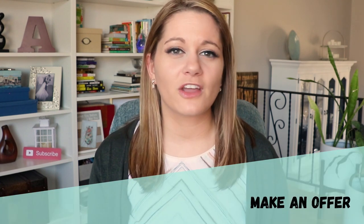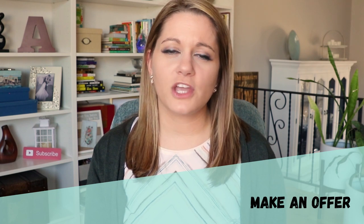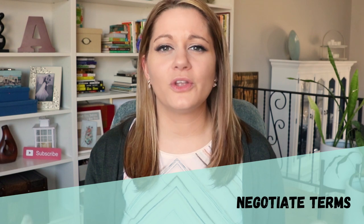Once you've seen all the homes that are available and chosen the perfect home for you and your family, you're going to make an offer on the property. You're going to analyze what's going on in the market, look at comparable homes, and work with your agent to determine what is a fair offer. Your agent will then draft that offer into a purchase contract and submit it to the seller side. The seller has three options: accept, reject, or counter offer. If they counter offer, you also have those same three options — accept, reject, or counter back. This is what we call negotiating.